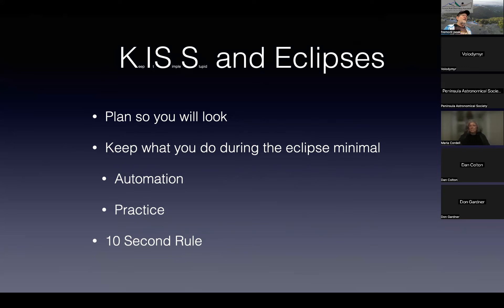The 10-second rule: if something goes wrong, you'll spend no more than 10 seconds trying to fix it, then abandon your photography. That's actually happened to me once — I was at nine seconds a second time. Stuff does go wrong. You need to keep your mind focused on the goal: look at the eclipse. Definitely do not try to mindlessly operate your camera.